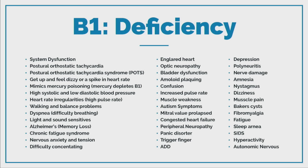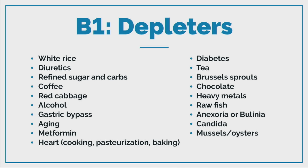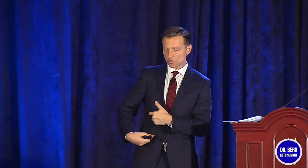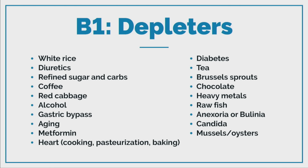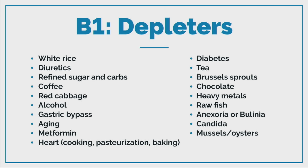B1 also mimics mercury poisoning, and mercury depletes B1. Things that deplete it include: white rice, diuretics, refined sugar and carbs, too much coffee, gastric bypass — because a lot of B1 is absorbed in the small intestine — aging, metformin, cooking, and diabetes. All diabetics, type 1 and type 2, should be taking B1 and the B complex. Chemical properties in coffee, tea, chocolate, and wine can deplete B1 over time. Raw fish, Candida, and mussels and oysters also deplete it.